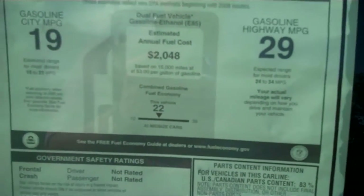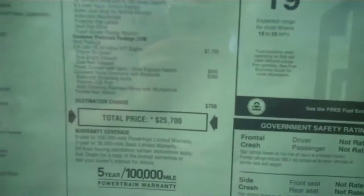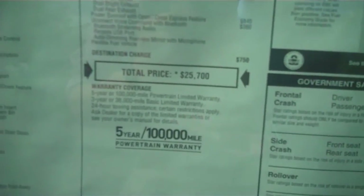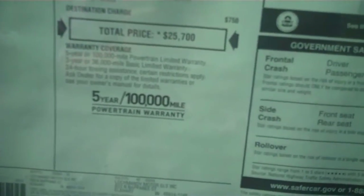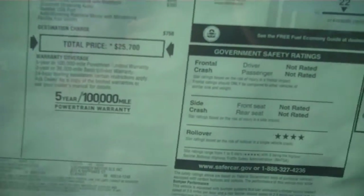19 miles per gallon in the city, 29 on the highway. Total price of this one is $25,700, with your 5-year, 100,000-mile powertrain warranty as well.